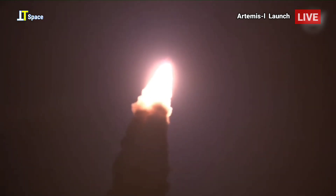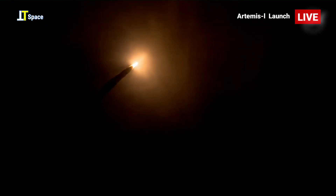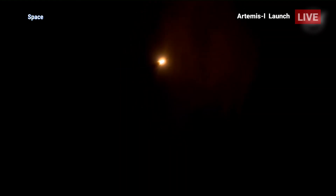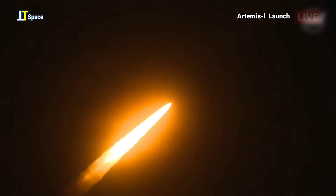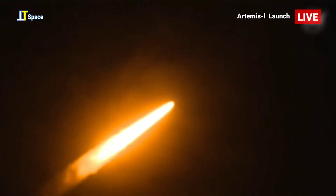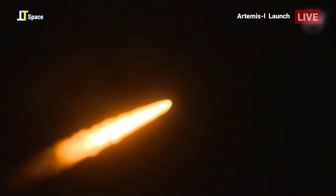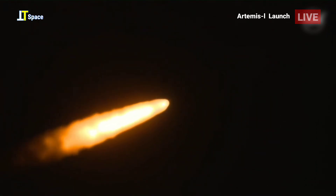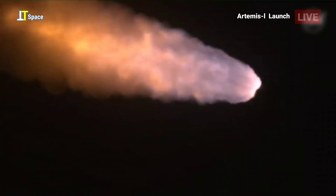SLS now traveling 607 miles per hour. You're looking at 8.8 million pounds of maximum thrust. Quiet here in the loops in Mission Control. Four core stage engines throttling down ahead of passing through Max-Q. Now one minute, 21 seconds into the flight traveling at 1,420 miles per hour. The four core stage engines are back at maximum thrust. The next major milestone will be for the solid rocket boosters to cut off and jettison in about 2 minutes and 11 seconds into the flight — so about 30 seconds from now.